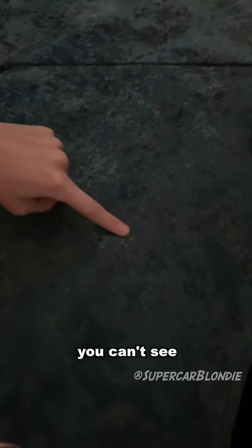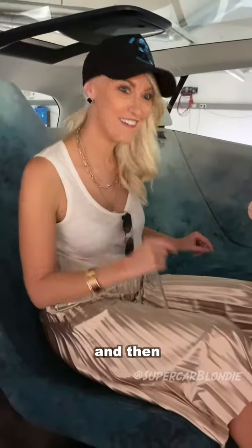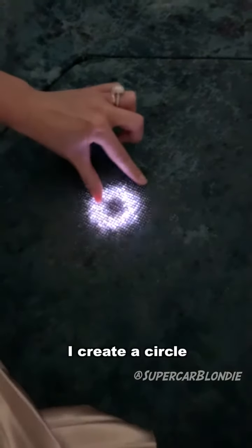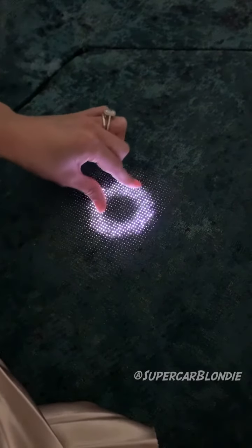This is technology you can't see till you touch it. Now I'm gonna turn on the music. See that? To turn it up or down, you create a circle. It goes louder and softer. How cool is that?